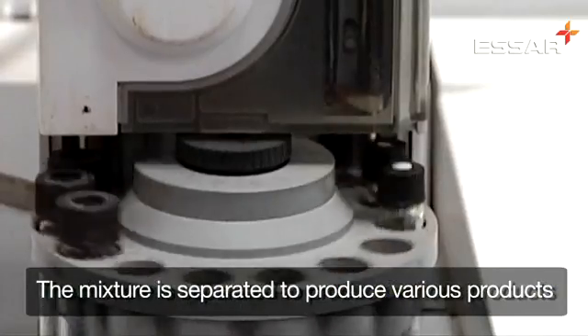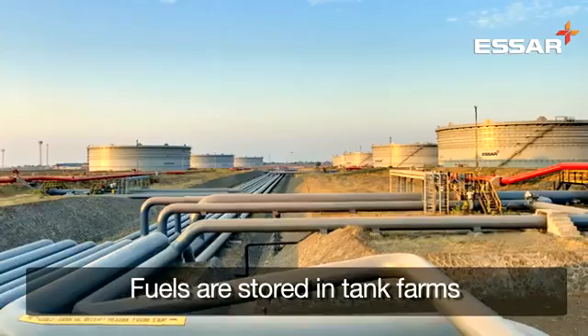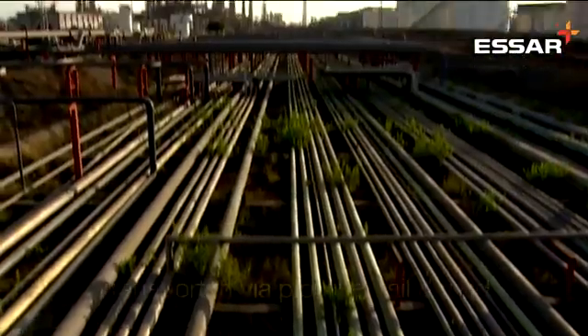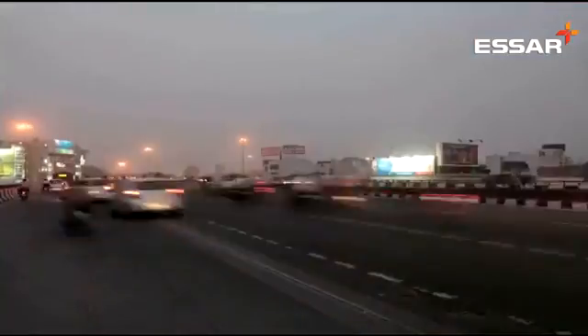These fuels are then stored in large tank farms, ready to be transported to the end users via a combination of pipelines, rail and road.